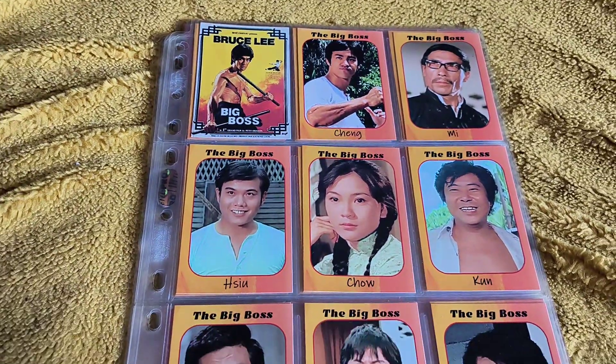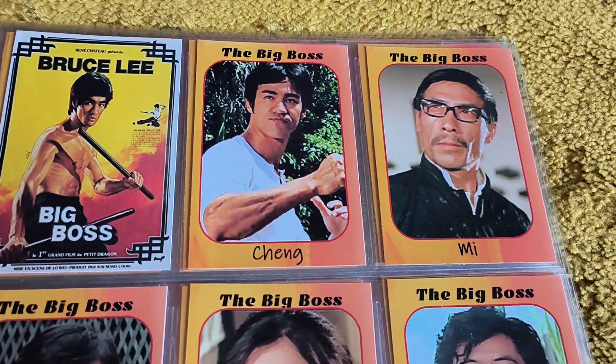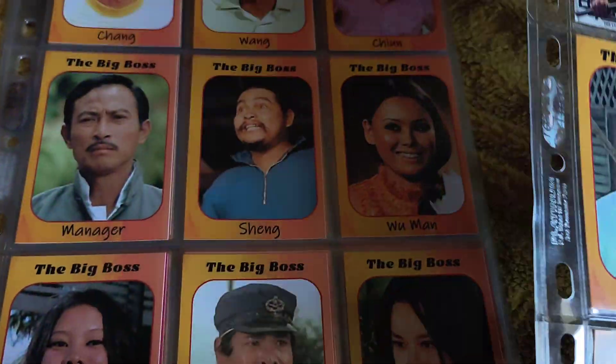So the first two are the main characters that are in the movie. You've got Bruce Lee, you've got the guy who plays the Big Boss, James Tien, stuff like that. And they're absolutely cool.